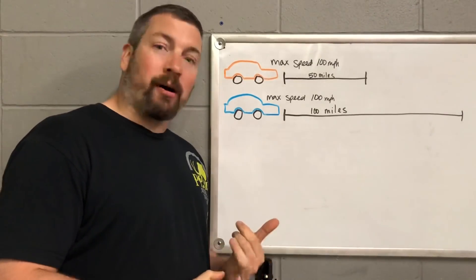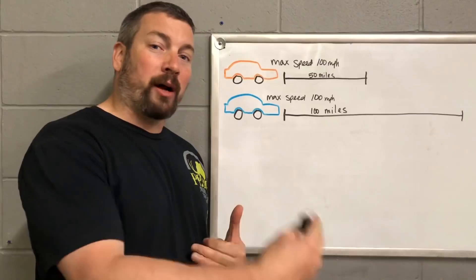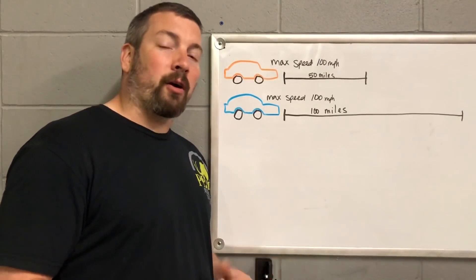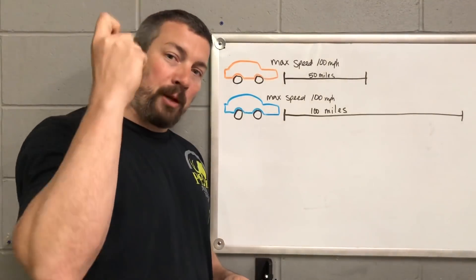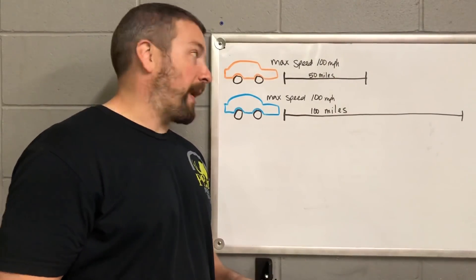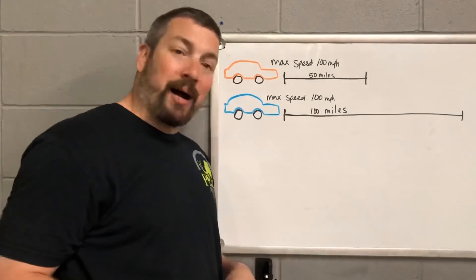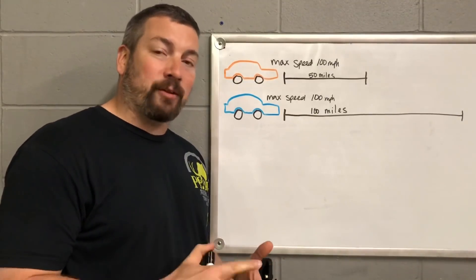One car has to go 50 miles as quickly as possible; one car has to go 100 miles as quickly as possible. Both cars have a maximum speed of 100 miles per hour. Both take off at the same time, both hit 100 miles per hour at the same time, both sustain that speed. Obviously, the car going only 50 miles is going to finish first — the car with the longer racetrack finishes last.